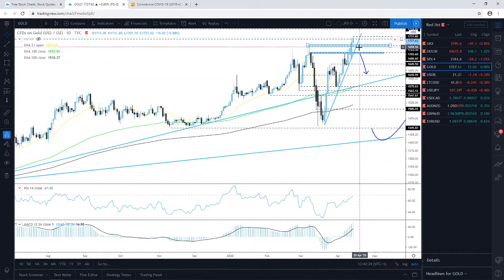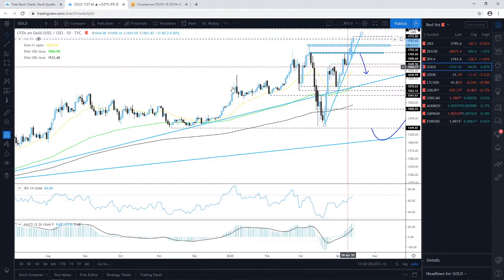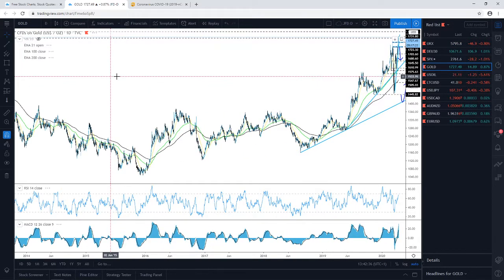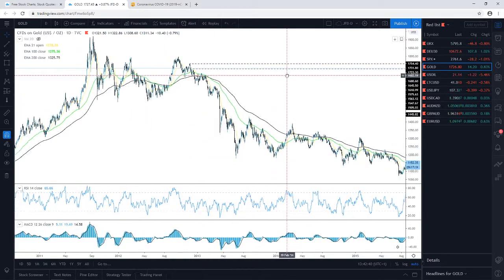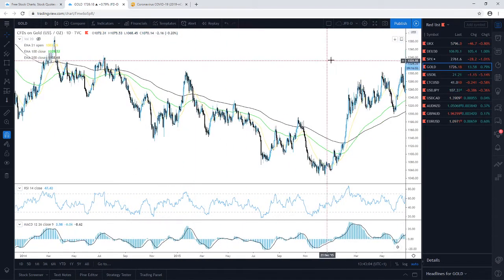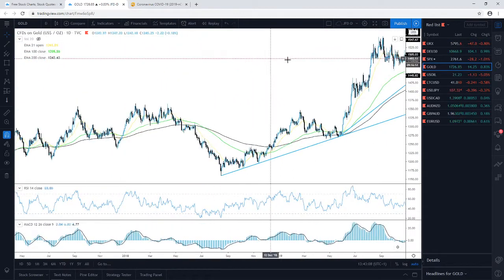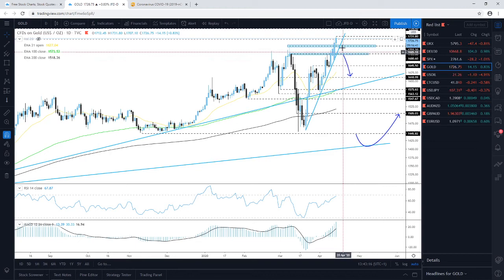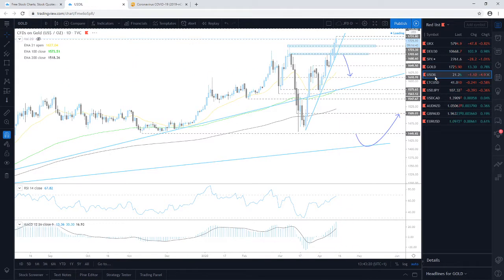If we see a push above the recent high of 1731.80, the next potential target is around the 1754 mark, which is the highest point of November 2012. That is a very strong area of potential resistance, so we'll see if gold can hold up there and then correct a little bit lower. Moving on to WTI oil — the situation is difficult and the bulls are suffering right now.